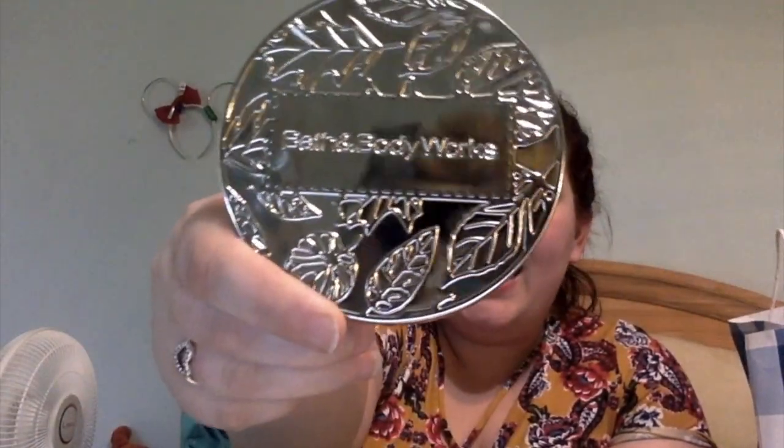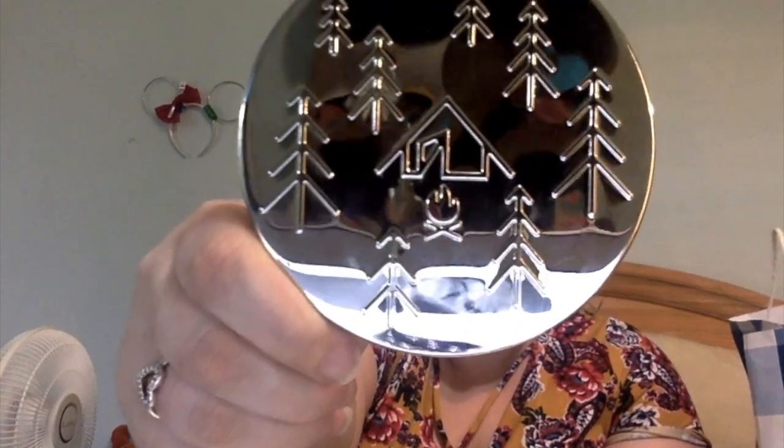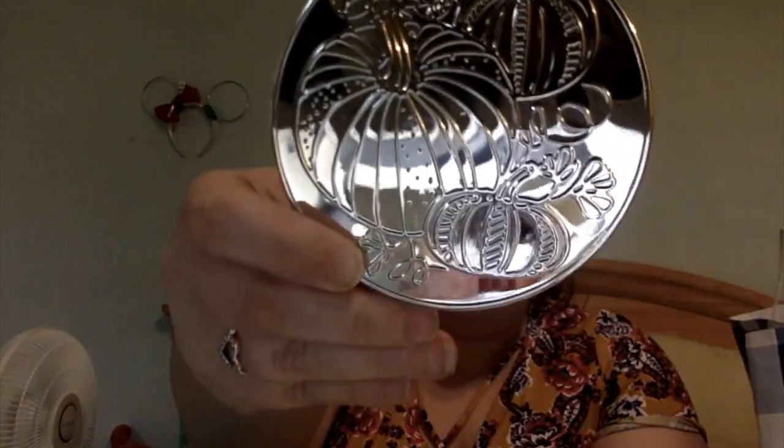That's all my candles. I want to show you three of these lids because they are so cute. The Crisp Morning Air lid has little floral leaves on it and says Bath and Body Works — really cute. Flannel came with this outdoorsy one with trees, a cabin, and a fire. And Sweet Cinnamon Pumpkin has just pumpkins on it — three different pumpkins, very detailed. I've never seen the lids of the candles be this detailed before.